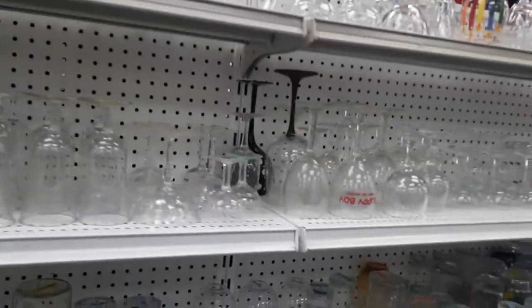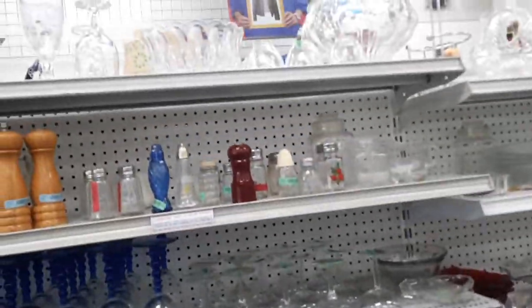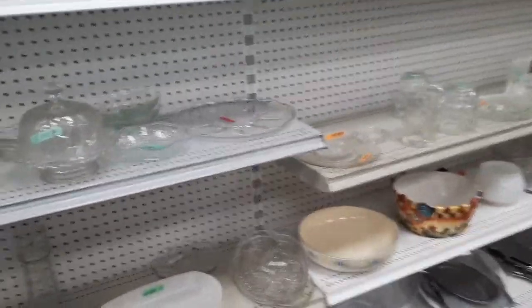Next I usually go to where they have mugs and glasses. I always look for Starbucks ones or any other unique design that sticks out. I don't do a whole lot in this particular section — I'm just not knowledgeable enough.